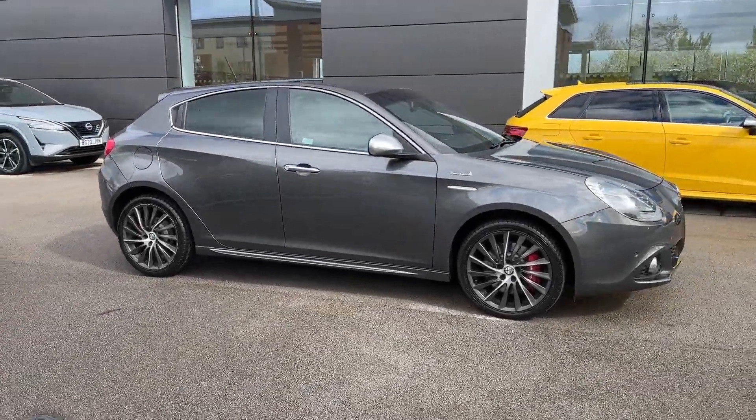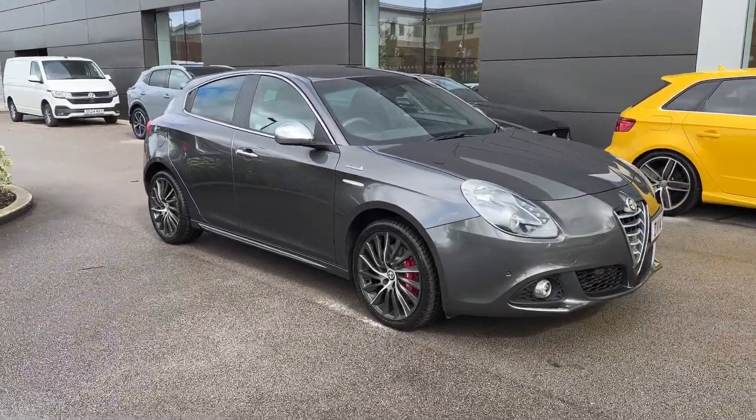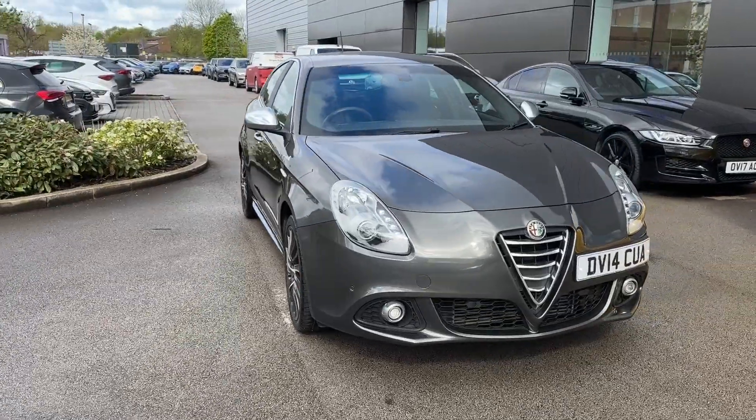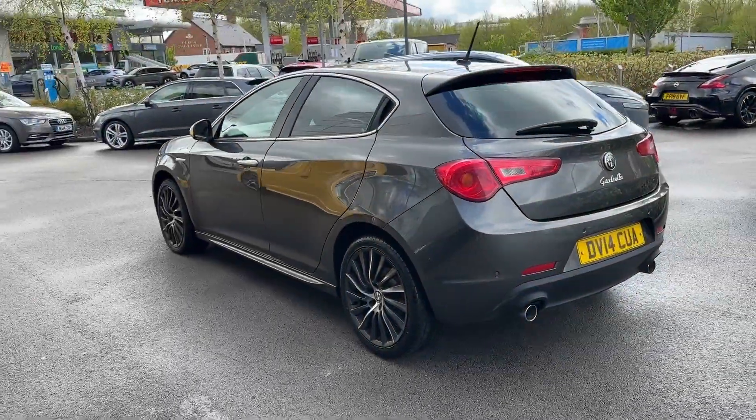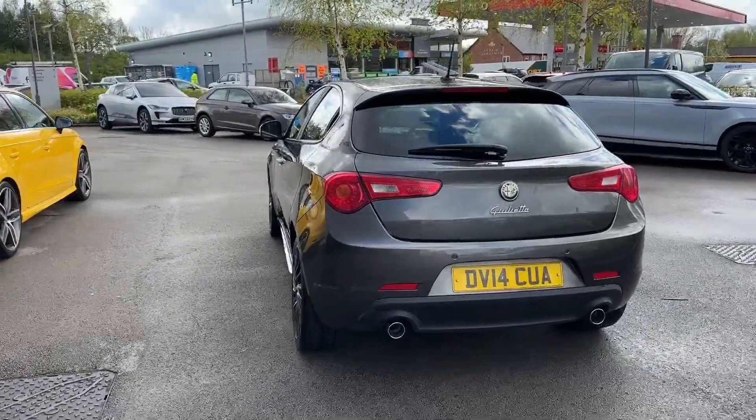Hello and welcome. Greg here from MotorMatchCrew, sharing with you today this gorgeous looking Alfa Romeo Giulietta. Available here in the popular Sportiva Nav trim, with the exterior also finished in a lovely grey metallic colour.